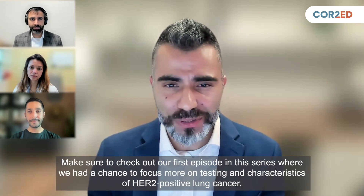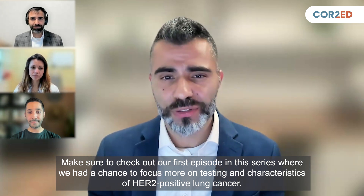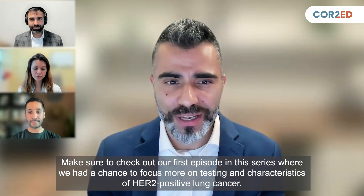Make sure to check out our first episode in this series, where we had a chance to focus more on testing and characteristics of HER2-positive lung cancer.